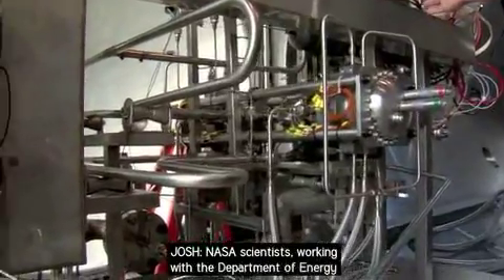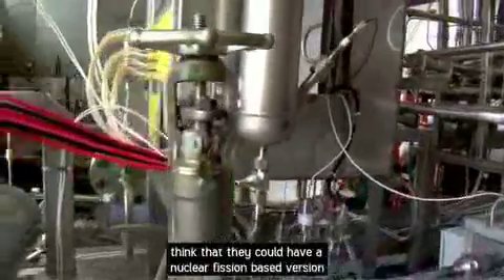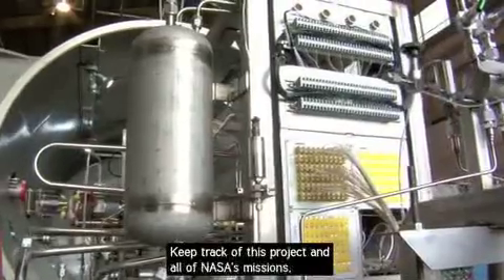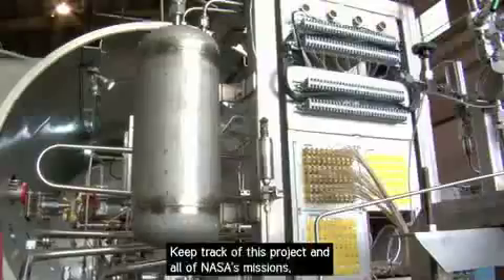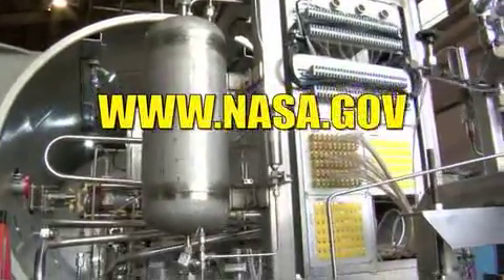NASA scientists, working with the Department of Energy, think they could have a nuclear fission-based version of this system in place within five to six years. Keep track of this project and all of NASA's missions at www.nasa.gov.